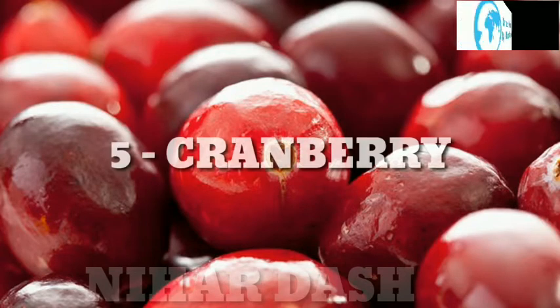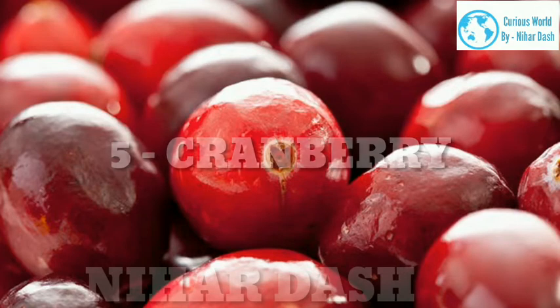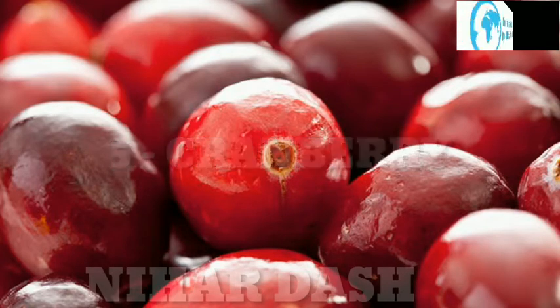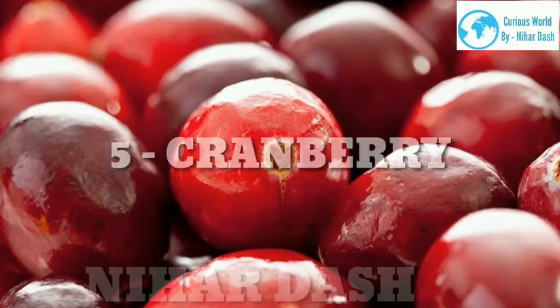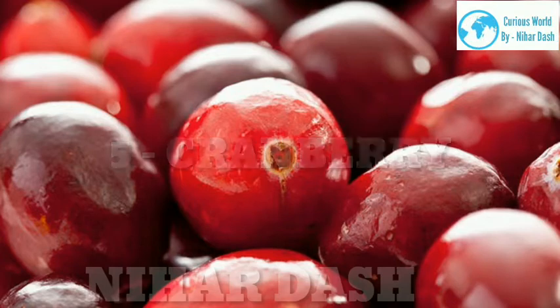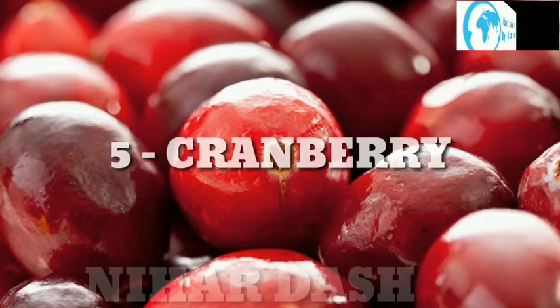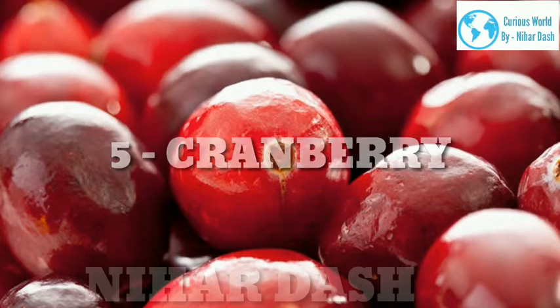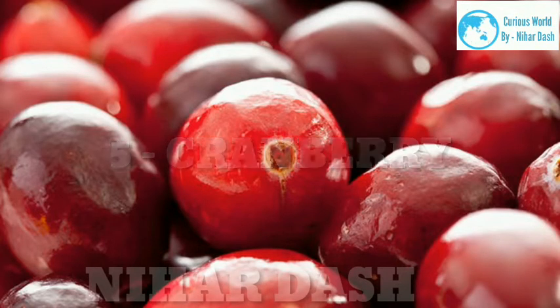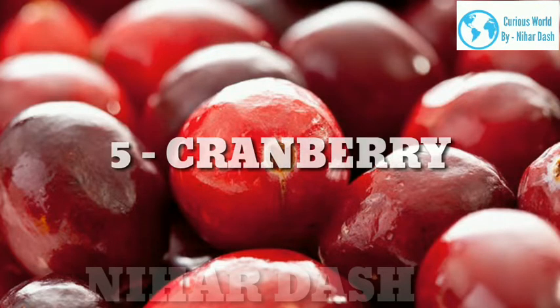5. Cranberry. Scientific name: Vaccinium subgenus Oxycoccus. Taste: tart, bitter. Health benefits: Cranberries are rich in antioxidants and have anti-inflammatory properties. Regular consumption of raw cranberries is reported to boost the health of the urinary tract, digestive system and immune system. They could also potentially reduce your risk of cancer, ulcers and degenerative diseases rooted in cell damage. Recipes: 5-ingredient red wine cranberry sauce, baked brie with cranberries and pomegranate, balsamic cranberry roast chicken.